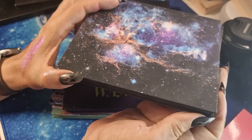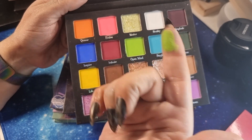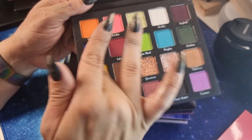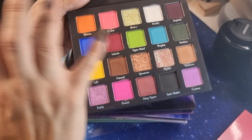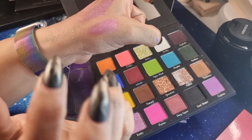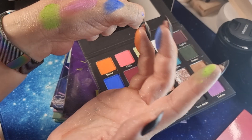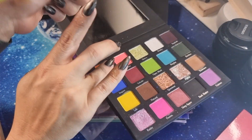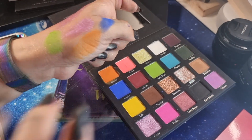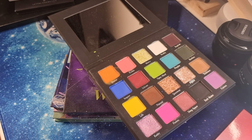Then we have Midas — the 'Perception' palette. I have a look on my channel with this one and all the looks I did were stunning. Look at this green — beautiful! The blue, the orange — and look at the quality swatch. The quality is very high and they have a very small price. Midas is from Puerto Rico.